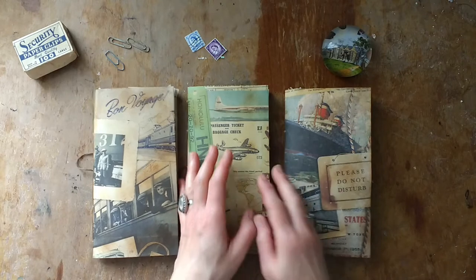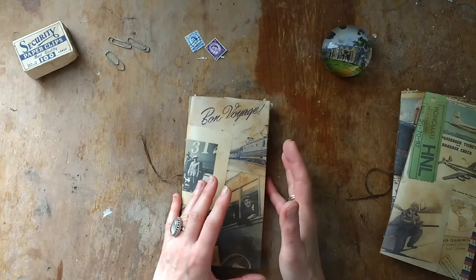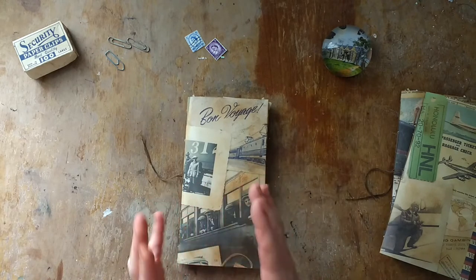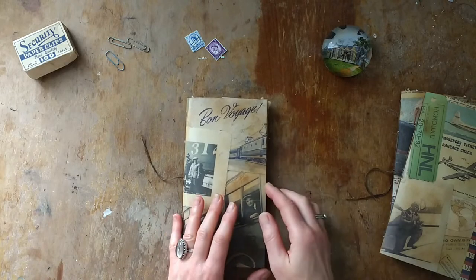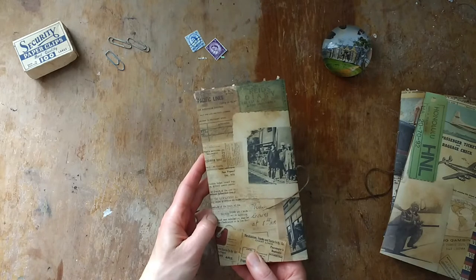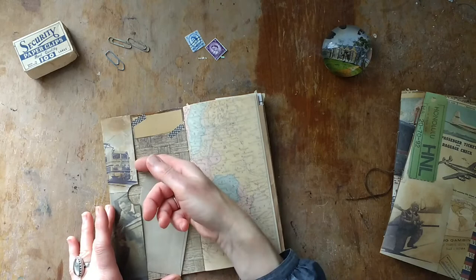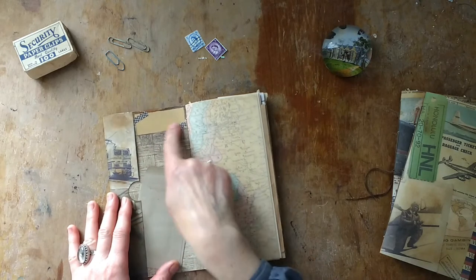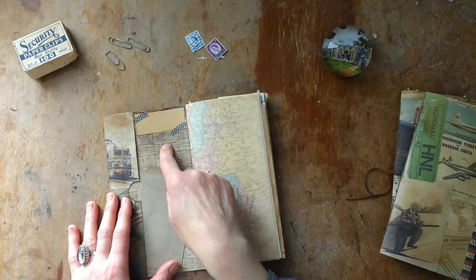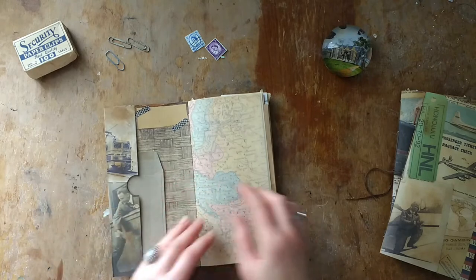Let's get started with one. They've got a similar setup of pages but they do have different bits and pieces that I put in them. This one is all about a real journey. I've got a little pocket at the front and a little label where you can put your name or a date when you started it, then a little envelope.